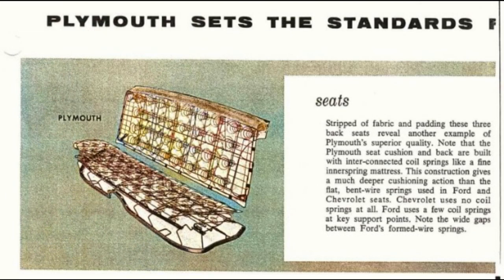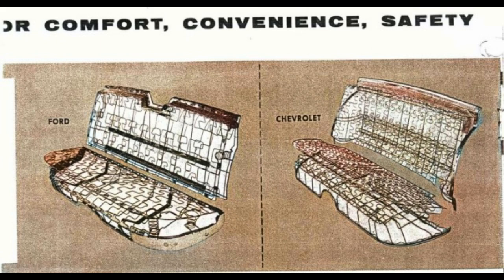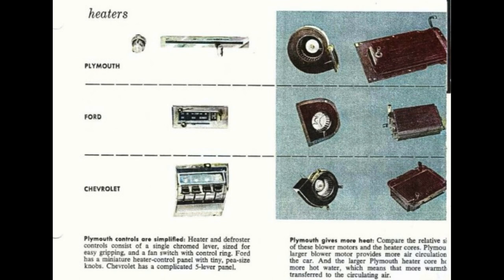Plymouth sets the standards for comfort, convenience, and safety. Stripped of fabric and padding, these three back seats reveal another example of Plymouth's superior quality. Plymouth's seat cushion and back are built with interconnected coil springs like a fine innerspring mattress, giving much deeper cushioning action than the flat, bent wire springs used in Ford and Chevrolet seats. Chevrolet uses no coil springs at all. Ford uses only a few coil springs at key support points, with wide gaps between Ford's formed wire springs. Heater and defroster controls consist of a single chromed lever sized for easy gripping and a fan switch with control ring, while Ford has a miniature heater control panel with tiny pea-size knobs and Chevrolet has a complicated five-lever panel.